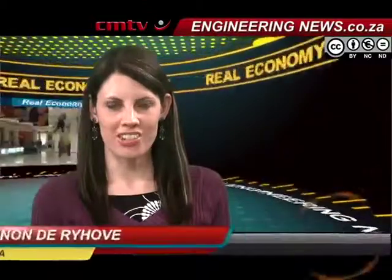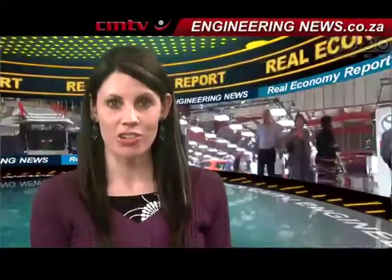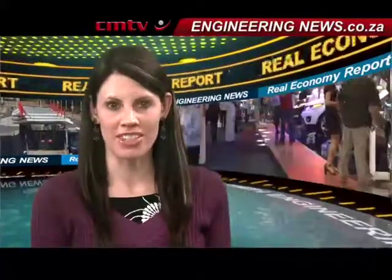From Krimer Media in Johannesburg, this is the Real Economy Report. The Johannesburg International Motor Show, in conjunction with the Truck and Bus Show, is being held at NASREC from October 16 to October 27 and showcases vehicles from all aspects of industry. Natasha Werdendahl reports.